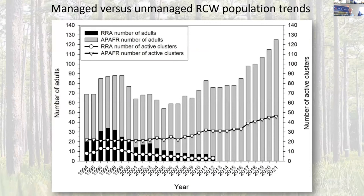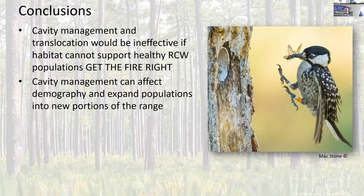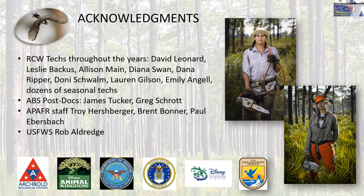We know this is a result of management because Avon Park wasn't the only population we studied. There was another population at an adjacent site on private land that initially had a bunch of RCWs but received no management — and it had gone extinct by 2012 — while the bombing range population continued to grow. The conclusions are that everything depends on fire; none of these things would be successful without the right fire conditions. Translocation is a key part of the strategy. Cavity management can affect both demography and lambda, and allows us to change the spatial distribution of a population, which increases connectivity. Translocations facilitate rapid population growth and colonization.